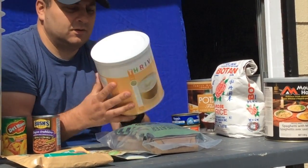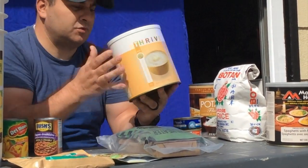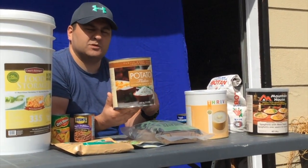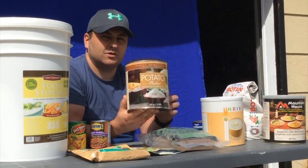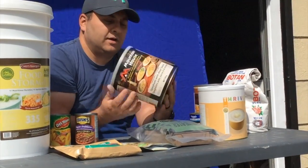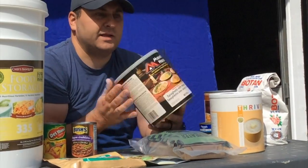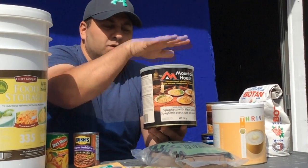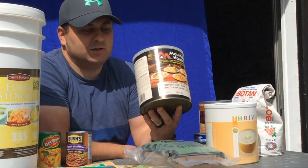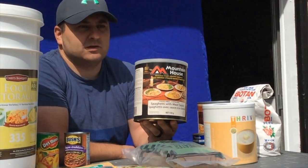These are five-year shelf life, so they're pretty good. This one I think is 10 years. And then there's Mountain House — this is their spaghetti, and it's good for about 30 years. So if you're looking for long-term stuff, Mountain House is the way to go.